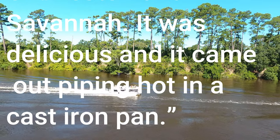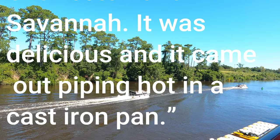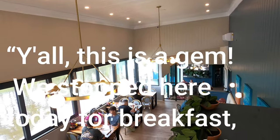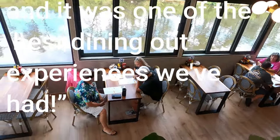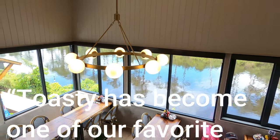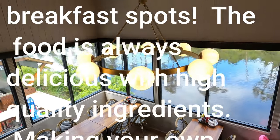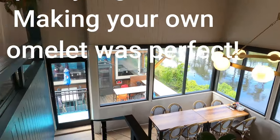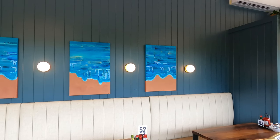It was delicious, and it came out piping hot in a cast iron pan. Another commented: y'all, this is a gem. We stopped here today for breakfast, and it was one of the best dining out experiences we've had. And still one more commented: Toasty has become one of our favorite breakfast spots. The food is always delicious with high-quality ingredients. Making your own omelet was perfect. This restaurant is nicely decorated with everything you'd expect from a southern waterway beachy restaurant.